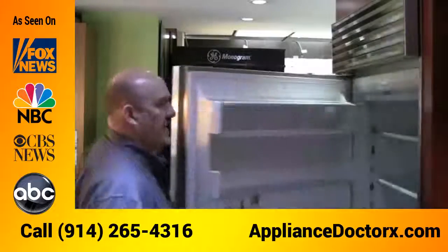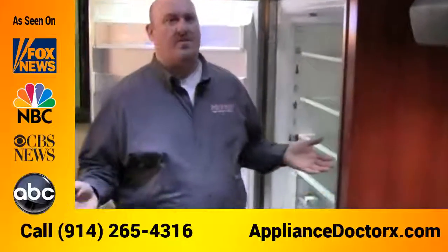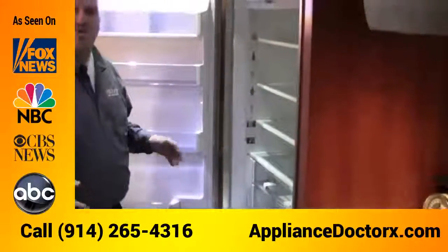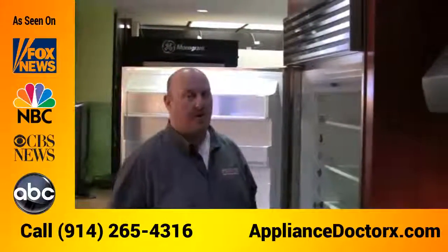Sub-Zero refrigerators are very large — 84 inches high — and they come in 30, 36, 42, or 48 inches wide, so you can make a huge amount of different size configurations. The units are designed to be a 20-year unit. When a customer comes in and says their refrigerator is 25 or 30 years old and they're thinking about replacing it, generally it's a Sub-Zero that's lasting that long — no other brand does.